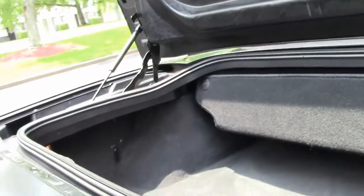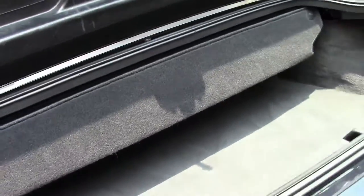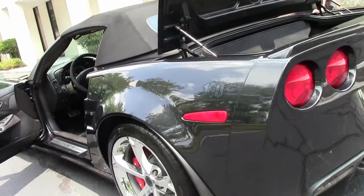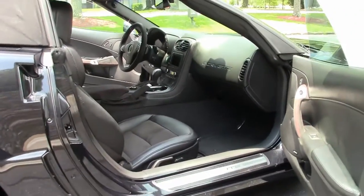The rear trunk area is nice and clean — good for a couple sets of golf clubs. Truly a fine example of a 100th anniversary Corvette.